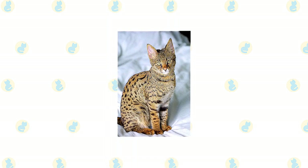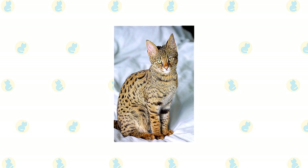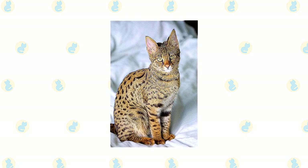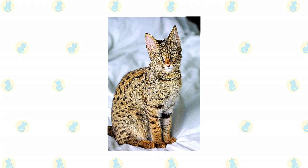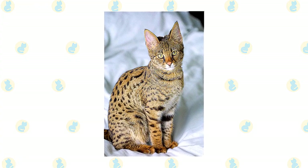Some pets aren't safe in the presence of this stealthy cat. Think twice about getting a Savannah if you have pet birds, pocket pets such as hamsters, mice, guinea pigs, or rats, or an aquarium full of fish. The Savannah is a very fine hunter and can probably get past any safeguards that you attempt to put up.